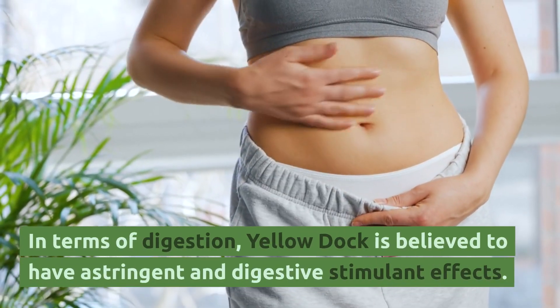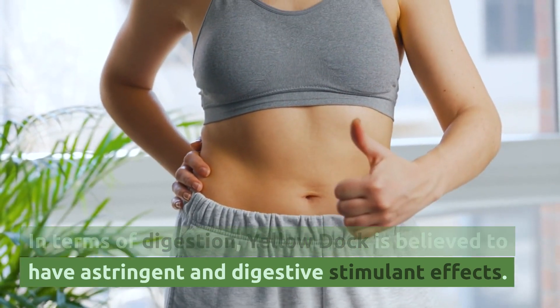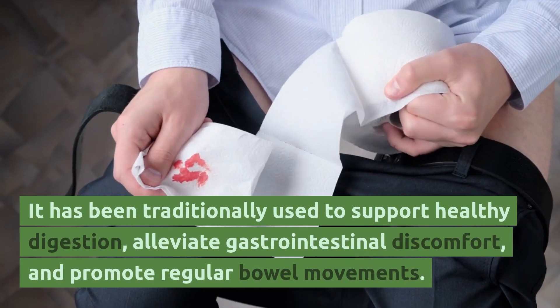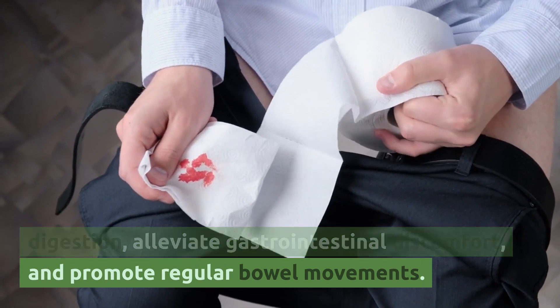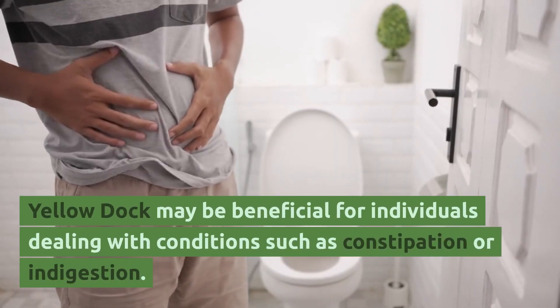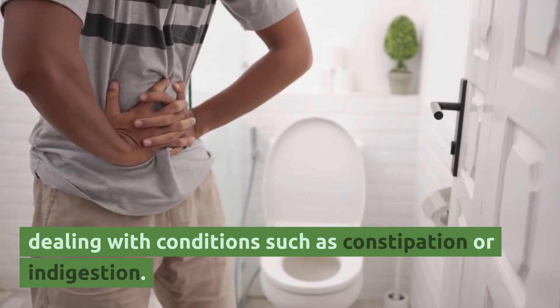In terms of digestion, Yellow Dock is believed to have astringent and digestive stimulant effects. It has been traditionally used to support healthy digestion, alleviate gastrointestinal discomfort, and promote regular bowel movements. Yellow Dock may be beneficial for individuals dealing with conditions such as constipation or indigestion.